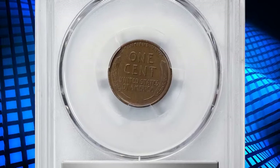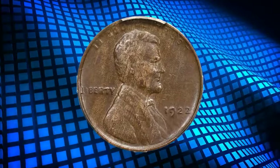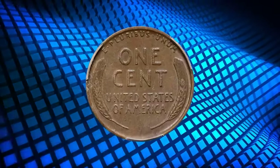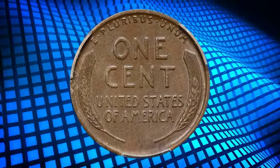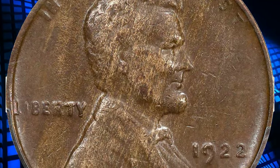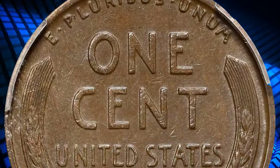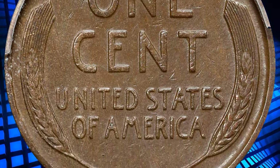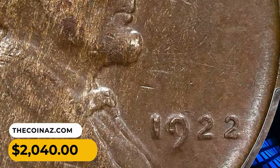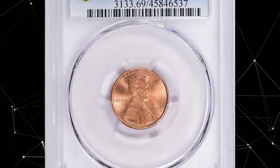This is a 1922 No-D Lincoln cent in circulated condition, graded EF45 by PCGS. The 1922 No-D strong reverse cent is a rare and valuable variety of the Lincoln wheat cent. The term 'strong reverse' refers to the design characteristics on the back of the coin — in the case of the 1922 No-D cent, the reverse design shows more pronounced and well-defined details compared to the obverse. This penny was sold for $2,040.